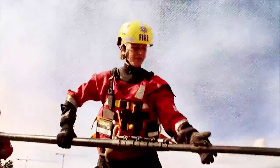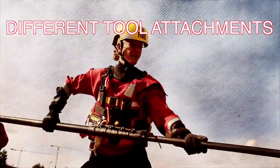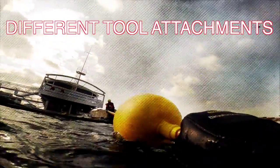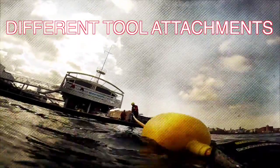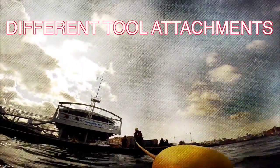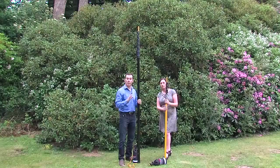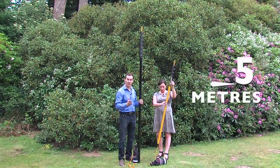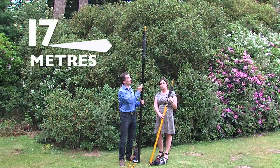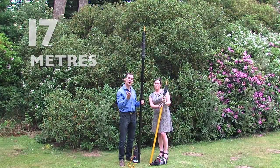Its job is to utilise the various pole end attachments and tools to work for the operator as desired. These tools comprise of hooks, flotation devices and many more methods which are continually being added to the arsenal of aids available. And this is the shortest pole, the 5 metre, and this is the largest, the 17 metre — it gives you an idea.